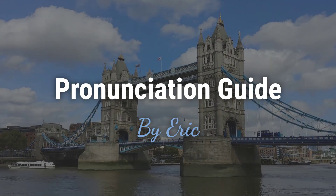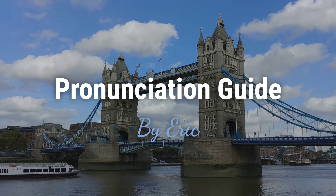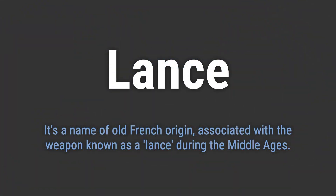Hello, this is Eric. Welcome to my pronunciation guide on some of the most mispronounced names in the world. It's a name of old French origin, associated with the weapon known as a lance during the Middle Ages.